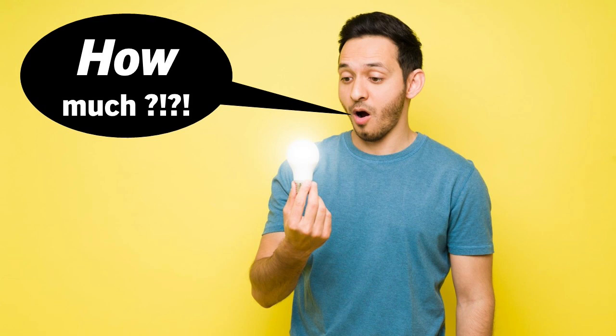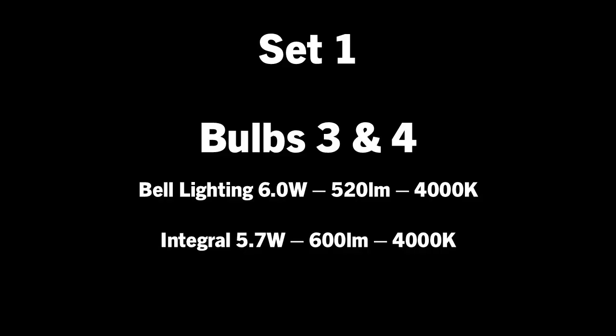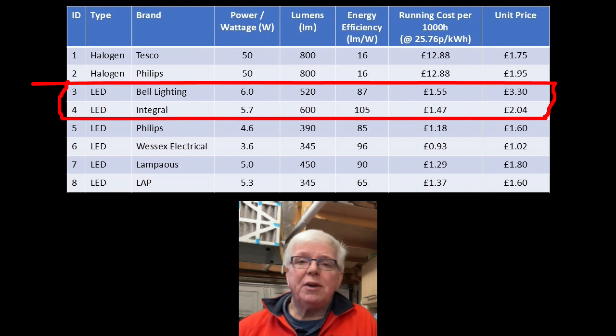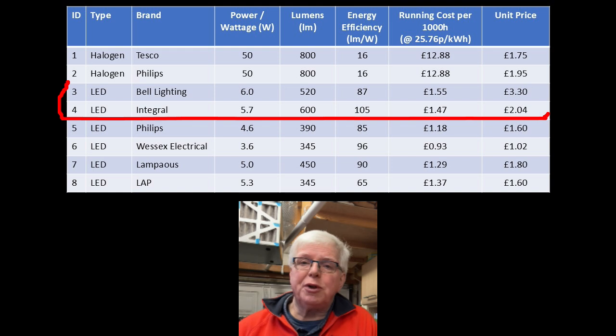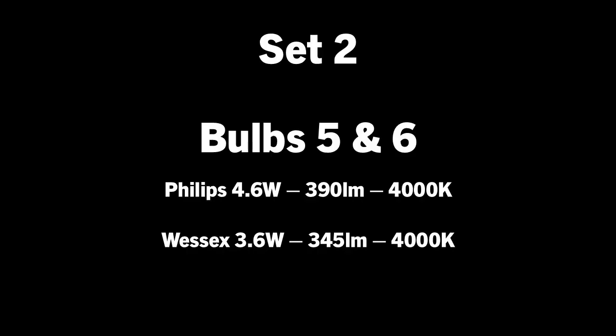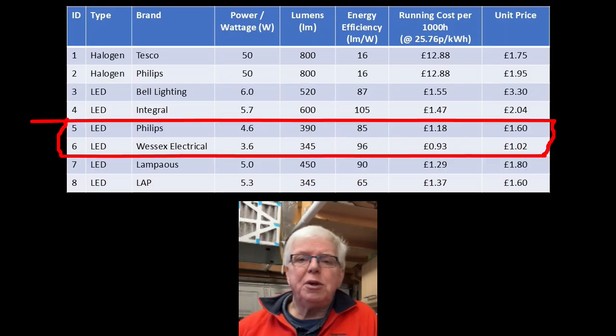We should also add the purchase price back into the comparison, because we may not want to pay the asking price no matter how energy efficient the bulb might be. Using the manufacturer's data and starting with bulbs three and four, it's clear that the Integral looks a much better bet than the one from Bell — with a lower wattage and higher lumens, it trumps the Bell across the board in terms of absolute lumens, energy efficiency, running costs, and purchase price.